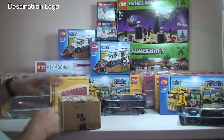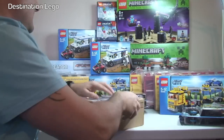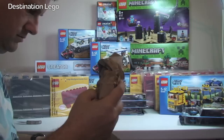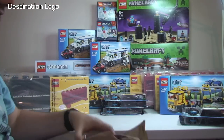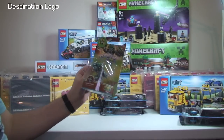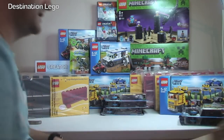Next up, another Amazon box — we're getting smaller as you can see. And in this one we have a non-LEGO item, so my apologies for that. It's actually a Skylanders Swap Force figure — Doomstone. I forgot I ordered that, so we will put him up there.